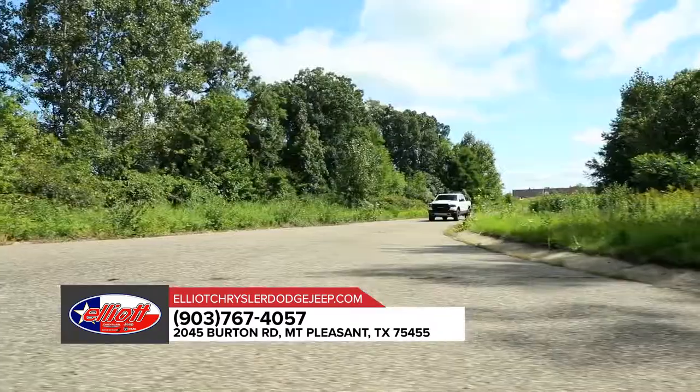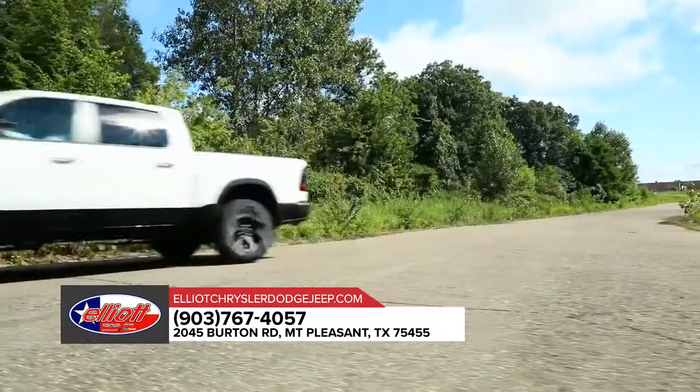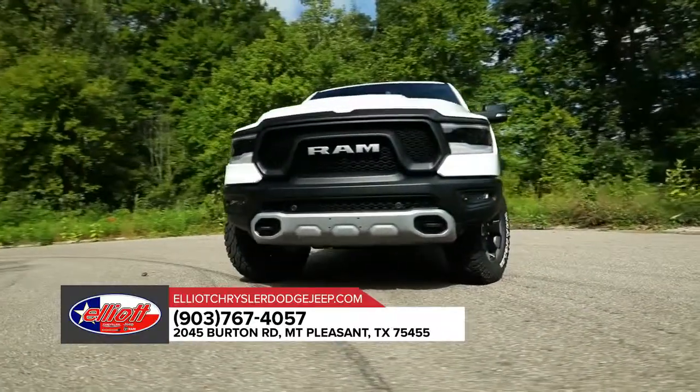The all-new 2019 RAM 1500 is truly the best combination of grit and grace. Step up to the most luxurious truck in its class. Stop by today for more information on the RAM 1500.